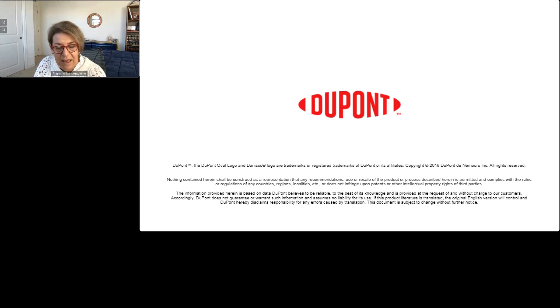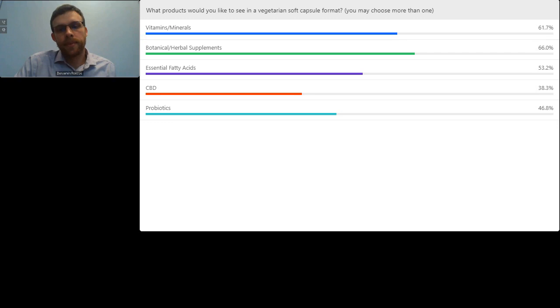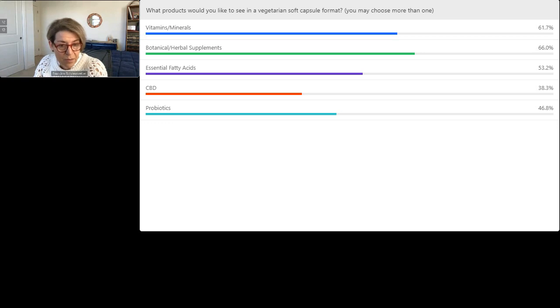Regarding the last survey results, there's been quite a bit of content on hemp and CBD. As far as waning, I think it's more of a wait-and-see with that category right now because there's some degree of uncertainty in terms of regulations, access points, and cost related to encapsulating products for a lot of smaller companies. The results seem to reflect where customers see market opportunity — fatty acids and botanicals are top of the list.